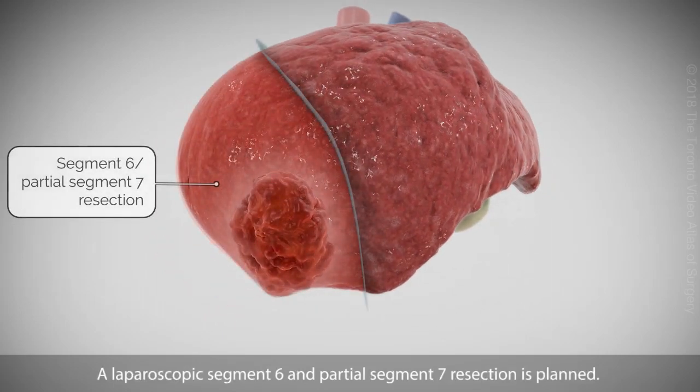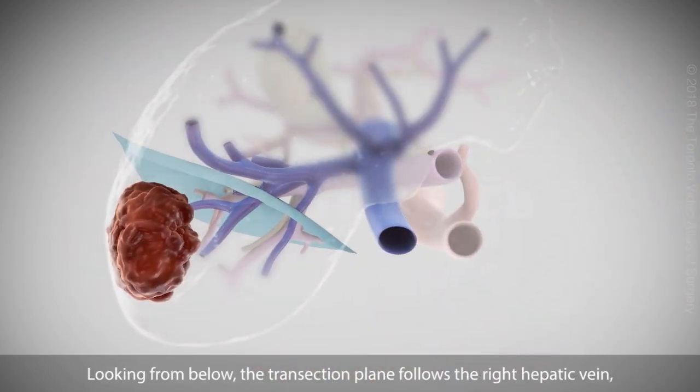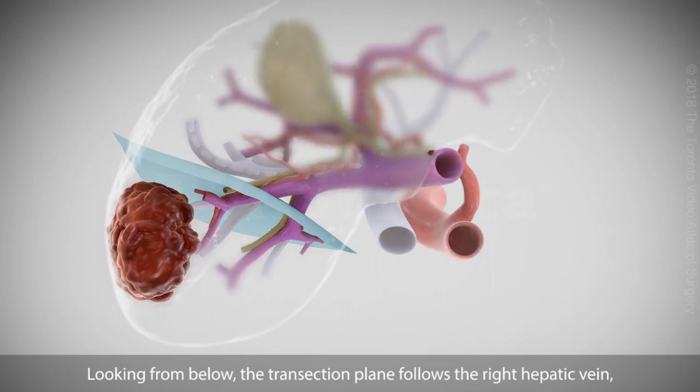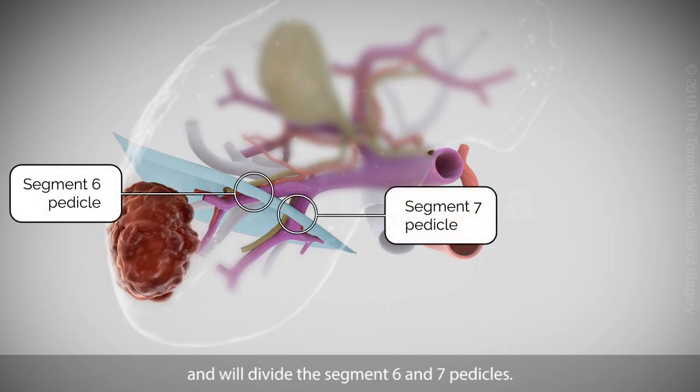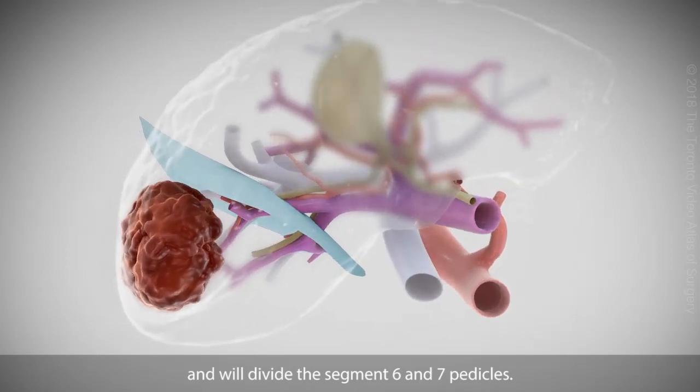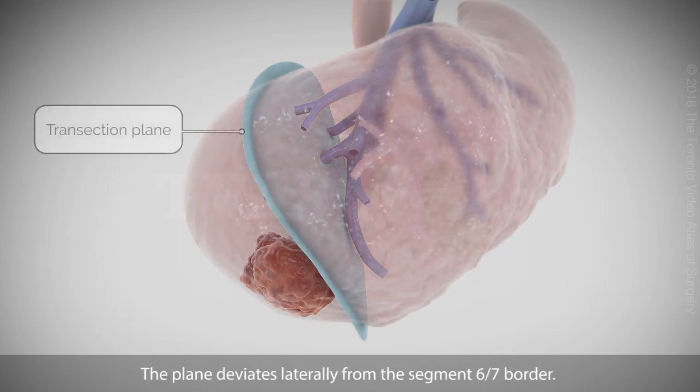A laparoscopic segment 6 and partial segment 7 resection is planned. Looking from below, the transection plane follows the right hepatic vein, and we will divide the segments 6 and 7 pedicles. The plane deviates laterally from the segment 6-7 border.